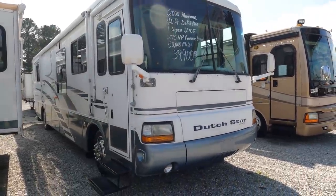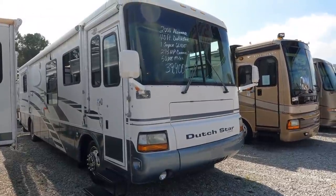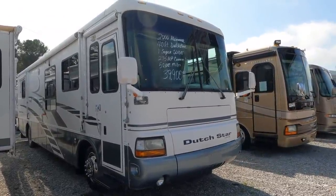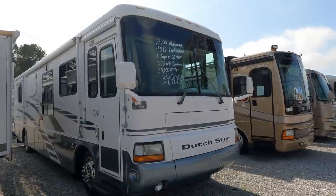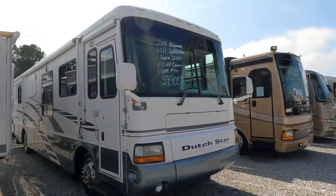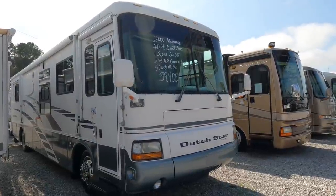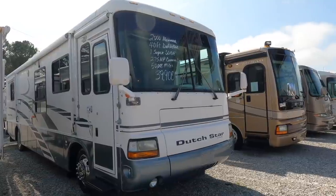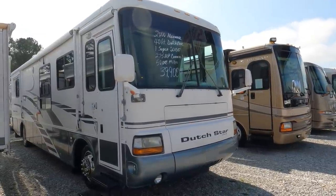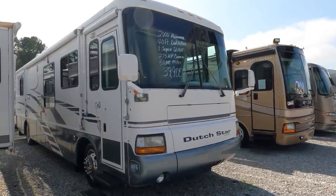Very affordable for the quality you're getting at $39,900. It's built on a Spartan Mountain chassis and has the 300 horsepower Cummins turbo diesel — it says 275 but I've verified it is a 300 — with 660 pound-feet of torque, 5,000 pound towing capacity, and a six-speed Allison transmission.